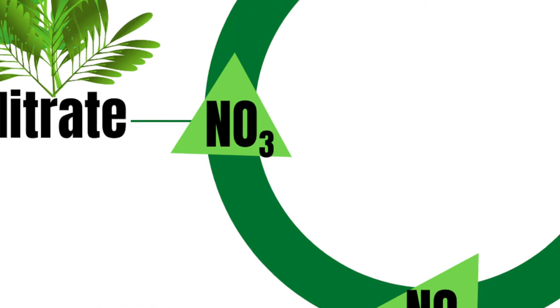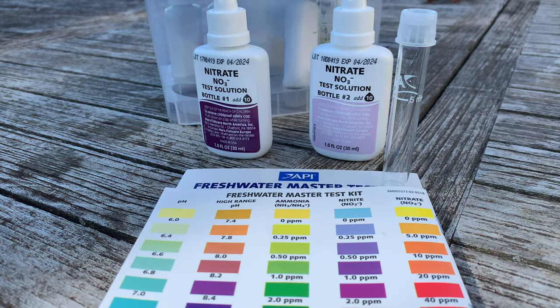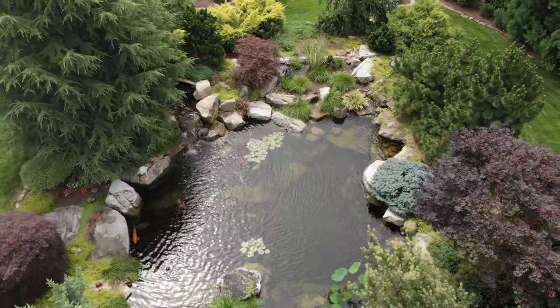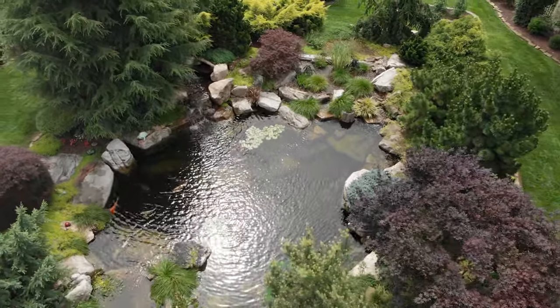This bacteria converts the nitrite and changes it into nitrate. The nitrate is the last phase in the cycle. To me it is the least problematic as far as being toxic to the fish. Anything's toxic if you just let it build and build till there's a problem, but the reality is nitrate is the least toxic. The nitrate can be eaten by plants — the plants convert that nitrogen into leaf matter. And then you're back to mechanical filtration: you can chop the leaves off and take them out of the pond, or the leaves die back into the water, decomposing at the bottom, beginning the cycle again. That's how it works.